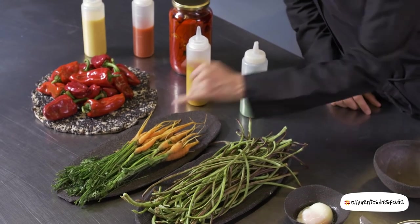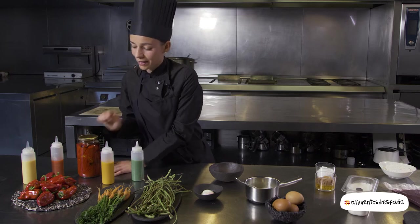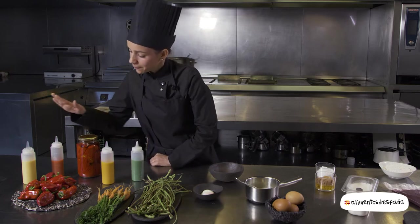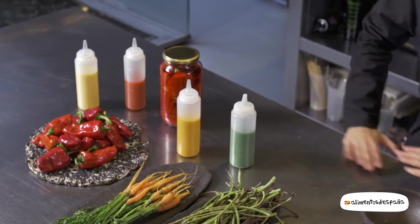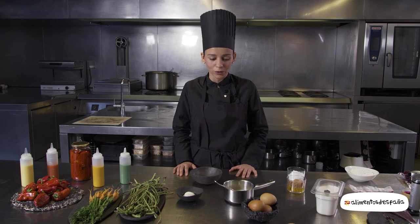También una zanahoria, el pimiento piquillo, también de nuestro huerto, que lo hemos hecho escalivado para que así se conserve. Y luego el maíz, que es un producto muy importante en la Val de Víaño, que está a 10 kilómetros de aquí, donde se sitúa nuestro huerto.